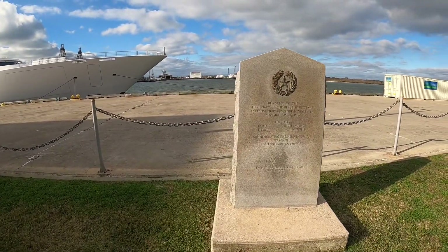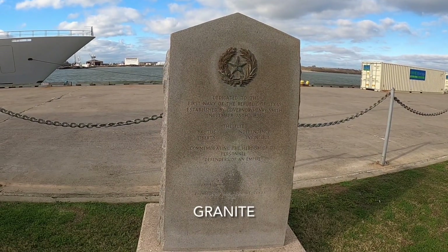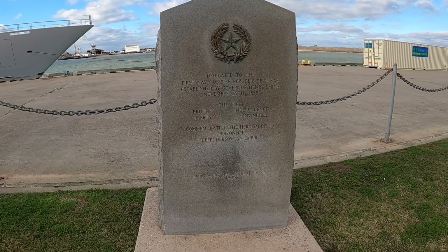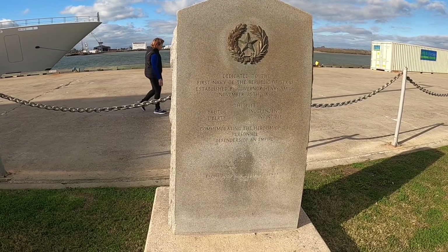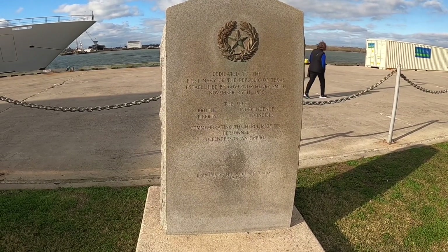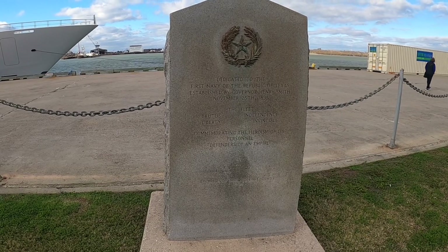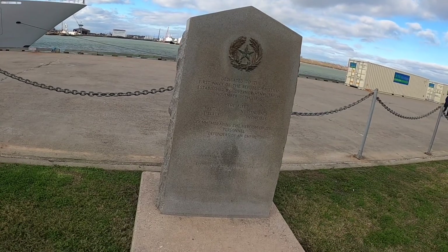This is the first monument I've come across that is not a standard monument — it looks like a marble display. This marble stone is engraved, dedicated to the First Navy of the Republic of Texas, established by Governor Henry Smith on November 25, 1835. The fleet consisted of the Brutus, the Liberty, the Independence, and the Invincible. It commemorates the heroism of its personnel, defenders of an empire. Erected by the state of Texas in 1936.